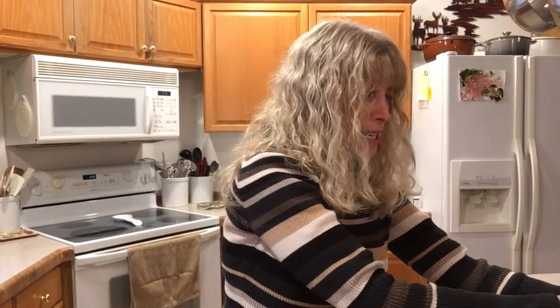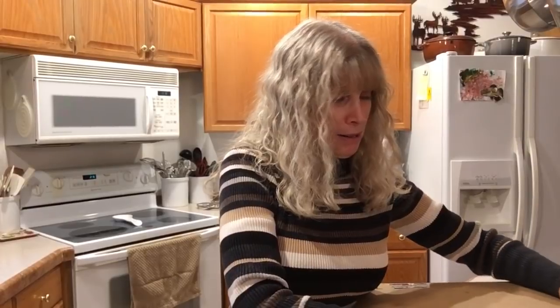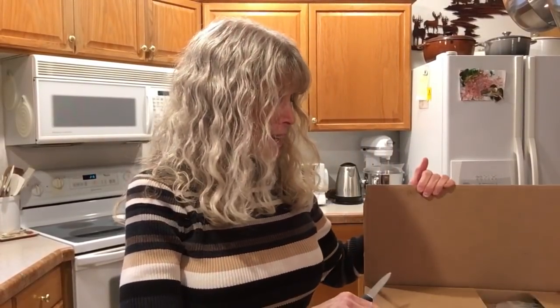This is actually another market tote and this will be my third market tote this month. But this isn't the large market tote like my other ones — this is the regular size one.